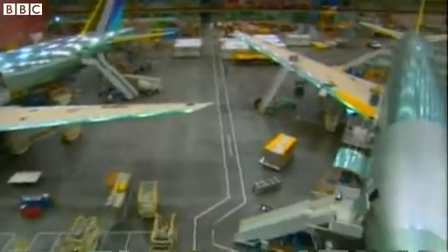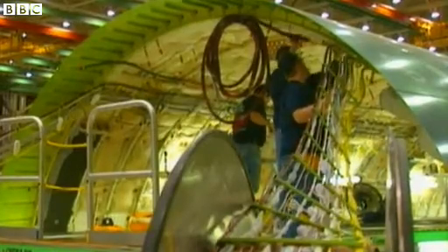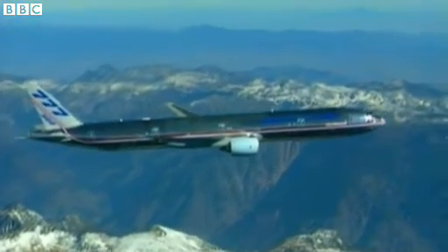It's one of the world's safest airliners, made to the highest standards, full of electronic equipment that tells the ground where it is. So how could an aircraft like this simply vanish without trace?